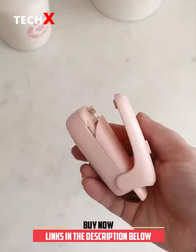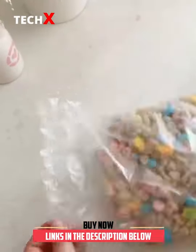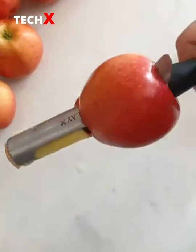Next up is this bag sealer that uses heat to reseal any plastic bags you've opened. Just press down along the opening and it seals it instantly, keeping your food extra fresh. And last up is this tool that removes a core from an apple, making it really easy to slice and enjoy.